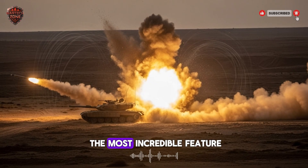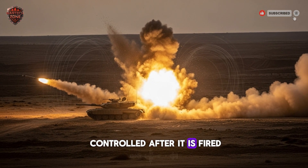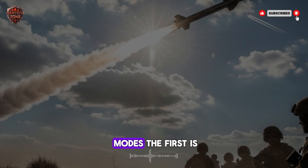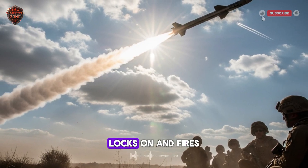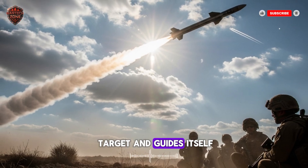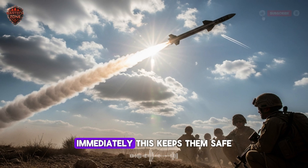Now let's talk about the most incredible feature: the missile can be controlled after it is fired. This might be its most important trick. It has two main modes. The first is called fire and forget. In this mode, the soldier points the missile at the target, locks on, and fires. The missile remembers the target and guides itself all the way there. The soldier can then pack up and move to a new position immediately.